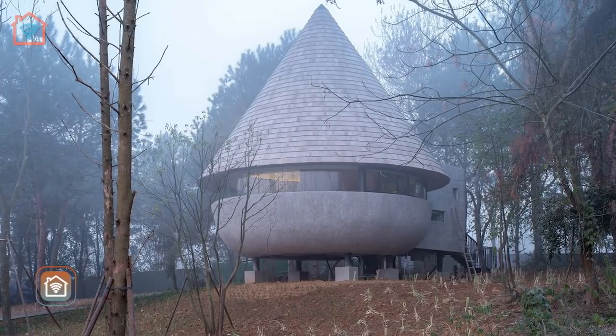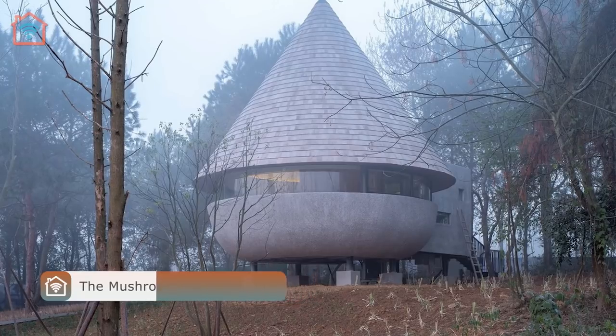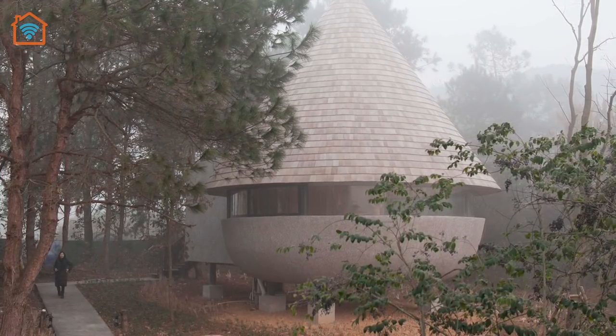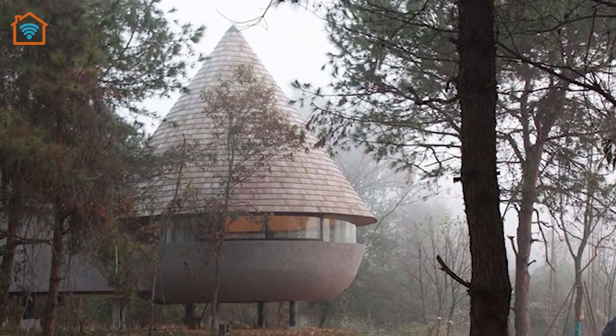Let's explore the Mushroom, a wood house in the forest. The Mushroom is located in a pine forest in China. Thus, handling the relationship between nature and the architecture became the essential approach of the design.